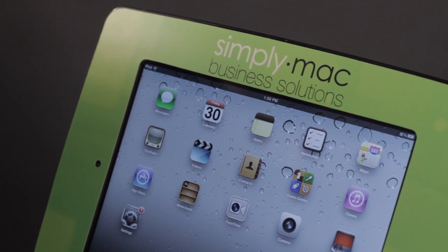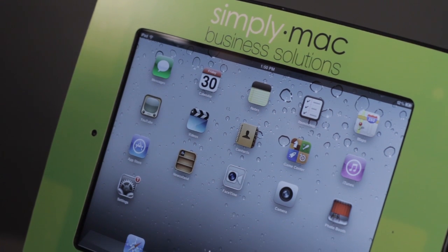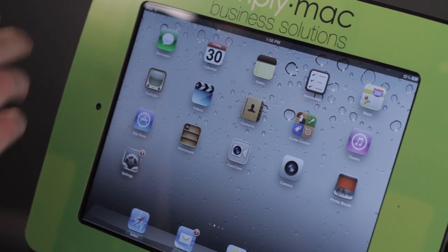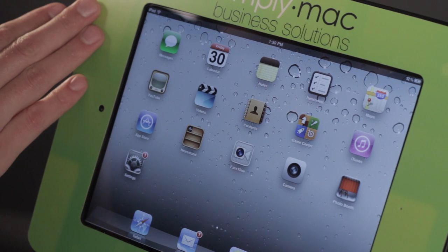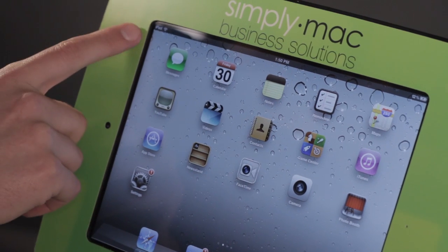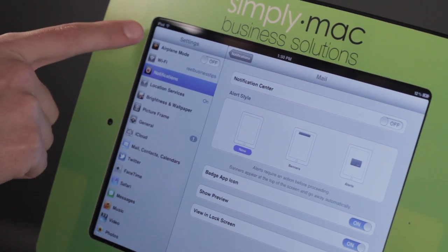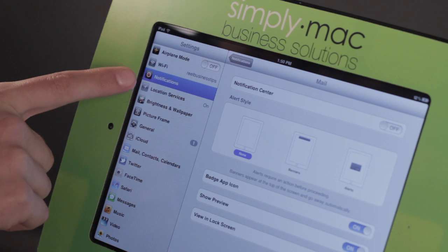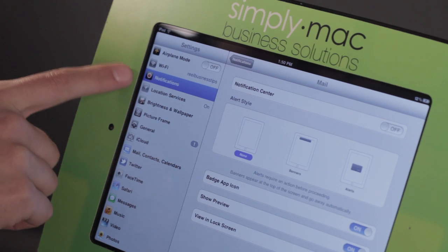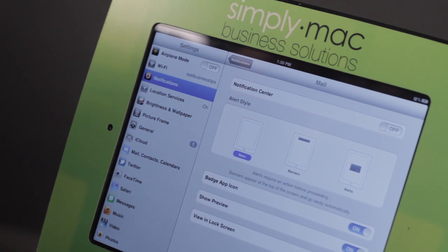If you want to be able to get Wi-Fi on the go with your iPad, the best thing to do is actually get an iPad that already has 3G enabled — meaning an iPad that already has the ability to connect to the AT&T or the Verizon network. This one actually does not, and I can know that by tapping on Settings. Here I have airplane mode, Wi-Fi, and notifications, but I don't see anything that talks about 3G or cellular data. So I know that this iPad is a Wi-Fi only iPad.